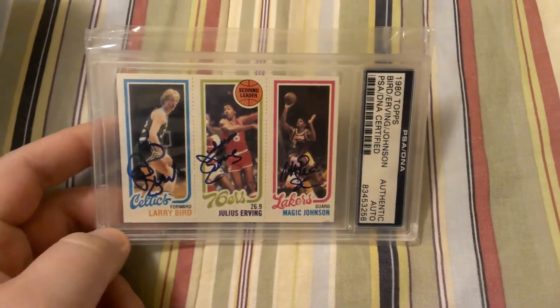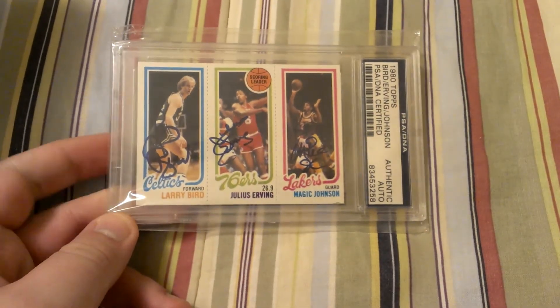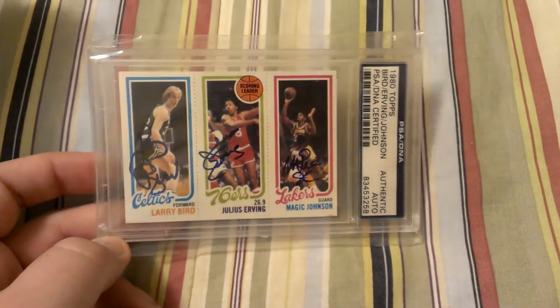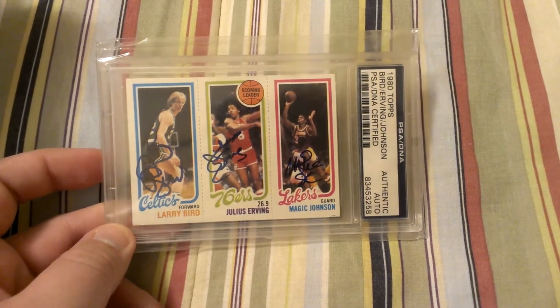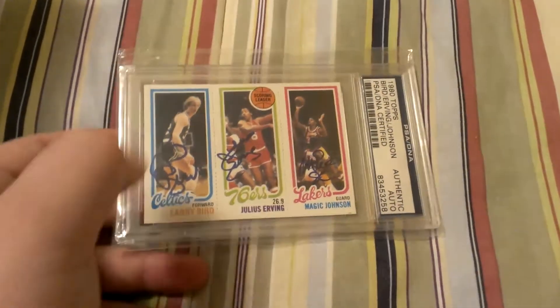They tend to bring a lot. This card I won't consider moving even if I got a fantastic offer. It's just one of those cards that not only do I think it's going to go up in value in the future when these guys are no longer alive — it's just an awesome card to have. I kind of used to do vintage, and this is kind of a good thing — it has a little bit of both.